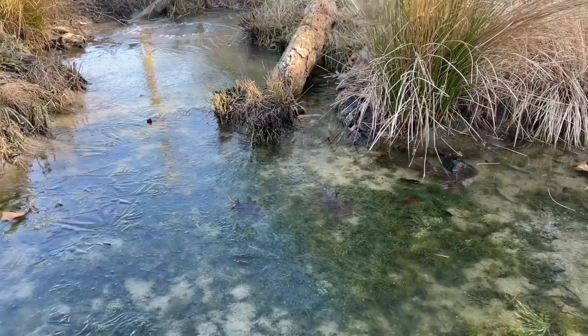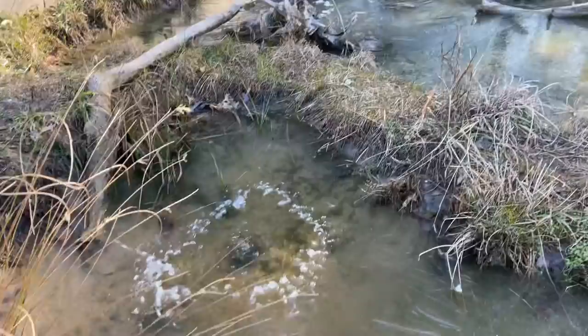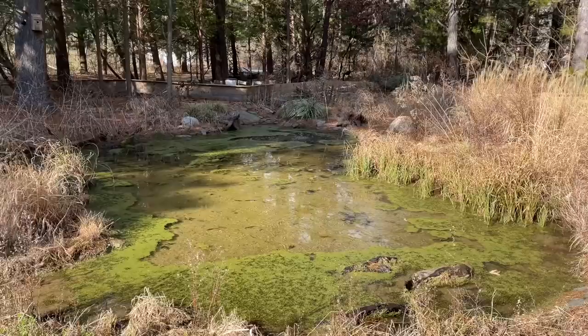They are still getting oxygen through their cloacas, mouths, and skin — and it's just enough to keep them alive. Gas exchange is important in a pond, so I always keep at least one decent-sized hole in the ice by running an aerator, as you can see here.